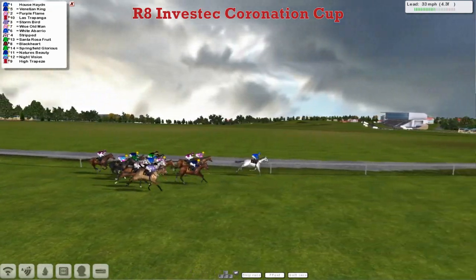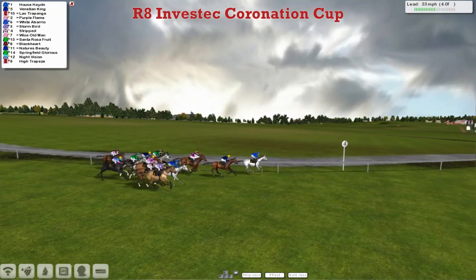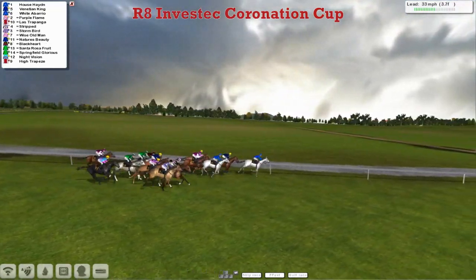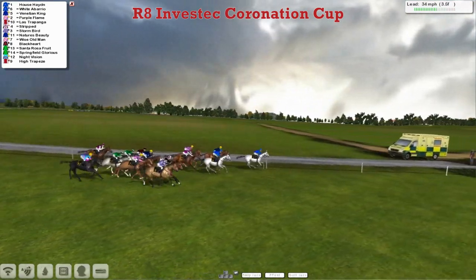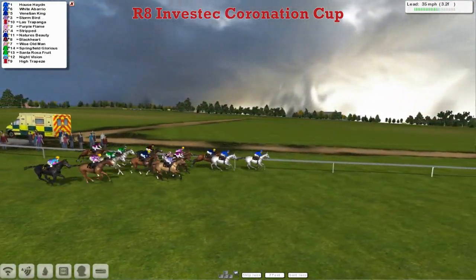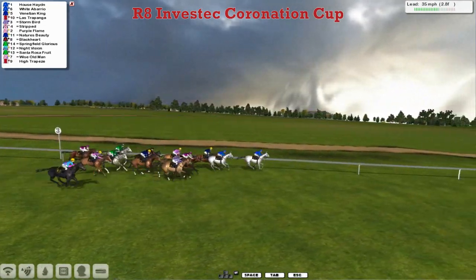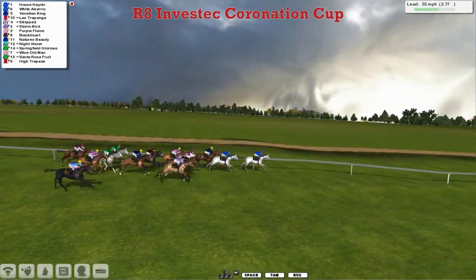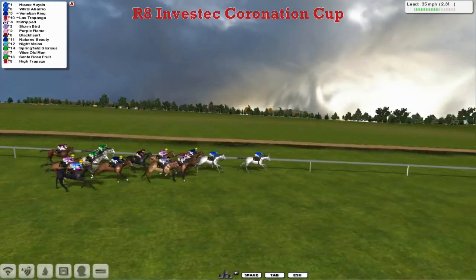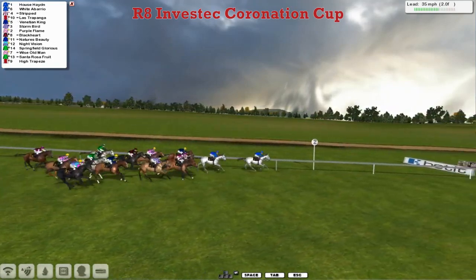From in second place now Purple Flame on the inside. Here comes Venetian King who's now got a nice split through. Las Trapanga is also coming through. White Abario now coming out of the pack. Purple Flame is still there as well. Storm Bird still trying to run on. But it's House Hayden in the lead with three furlongs to go, and Dan Hughes has got a one-two past the three ball. It's House Hayden in the lead, White Abario in second, then Venetian King and Las Trapanga, Stripped after that one, and then comes Storm Bird, Purple Flame. Flame Heart is trying to get into it as well, but it's still House Hayden past the two.